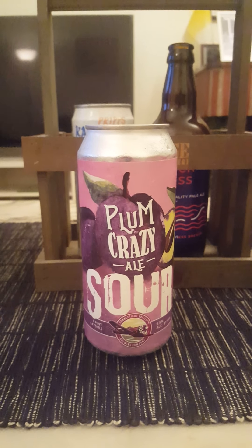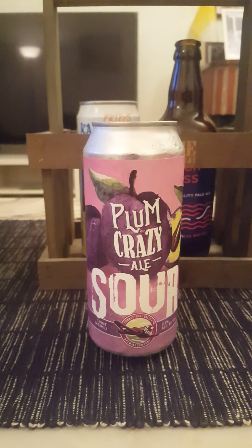Hey there, all craft beer lovers! Time for that beer review once again. Tonight the trip goes to the US of A — we are returning to Connecticut Valley Brewing Company, out of South Windsor in Connecticut.